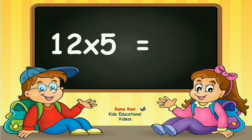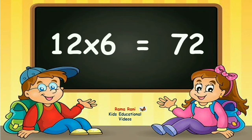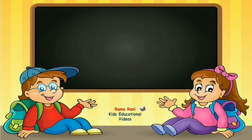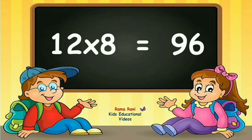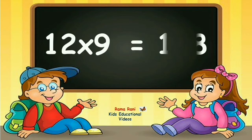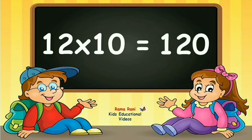Twelve fives are sixty. Twelve sixes are seventy-two. Twelve sevens are eighty-four. Twelve eights are ninety-six. Twelve nines are one-hundred-and-eight. Twelve tens are one-hundred-and-twenty.